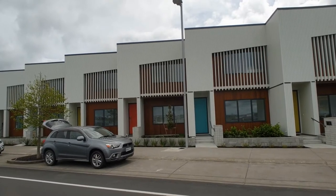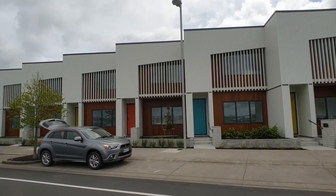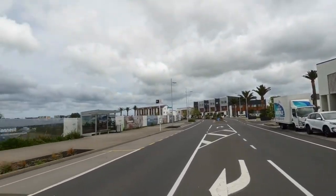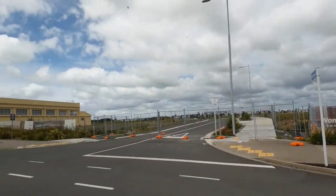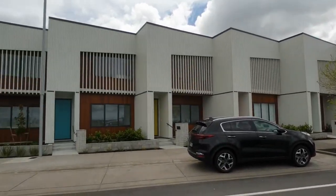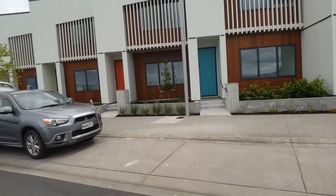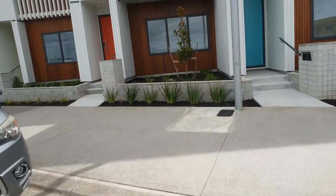Hello, we're here today at Hobsonville to have a look at this three bedroom, two bathroom home with a lovely open plan kitchen. We're just going to show you a little bit of the neighbourhood that we're in here and then we're going to have a look at this lovely home that has just become available to the market.